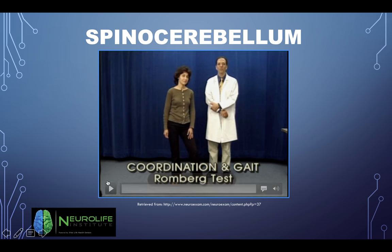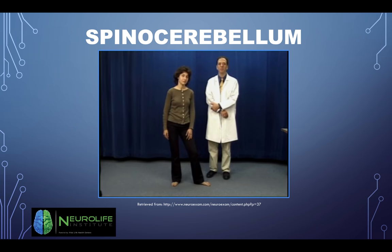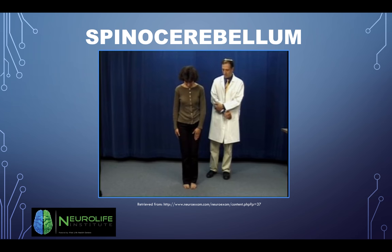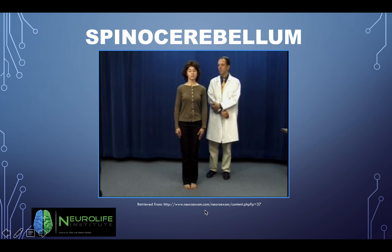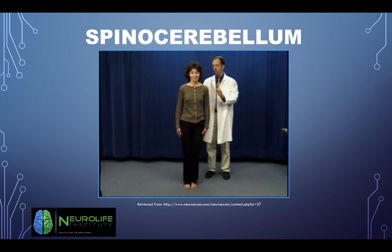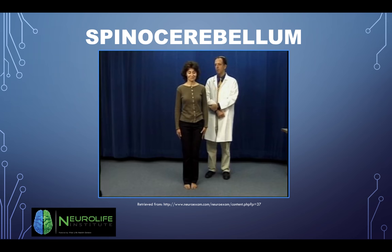Testing the spinocerebellar areas — we remove visual input so that postural balance must be maintained entirely based on vestibular sense and proprioception. The patient stands with feet close together and then closes their eyes. A pull test and push test is performed to see if she's able to coordinate reactivity of muscles to stay upright. Pull tests are also done for neurodegenerative diseases such as Alzheimer's and Parkinson's. She did not have a positive pull test or a positive Romberg — she was pretty good.